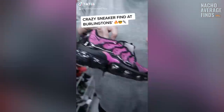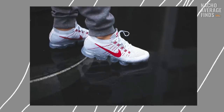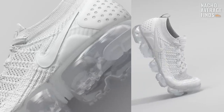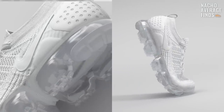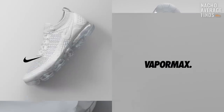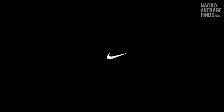VaporMax is one of the youngest lines of sneakers we've ever covered in our videos. The first VaporMax dropped only three years ago in March of 2017 for $190. Despite the shocking aesthetic of its sole, the first version was actually pretty minimal. One of the main goals of the VaporMax design was to do away with unnecessary aspects of the shoe, cutting down on weight and bringing the wearer closer to the air technology.